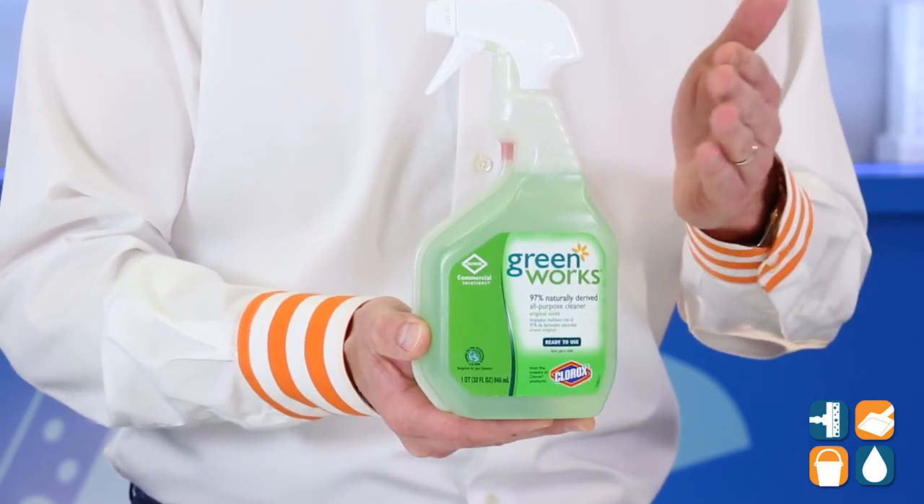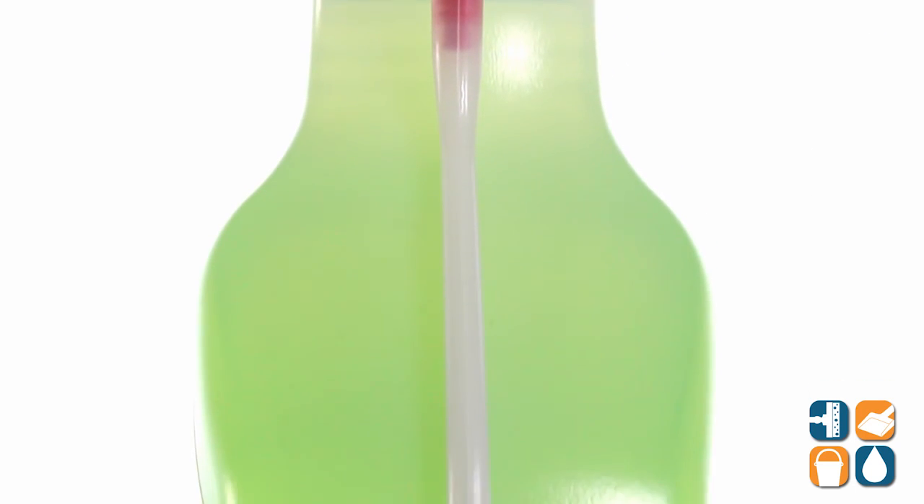Lastly, Clorox Commercial Solutions has designed this 32-Ounce Spray Bottle with a smart tube technology that reaches to the very bottom of the bottle, so you won't miss a drop. There you have it.